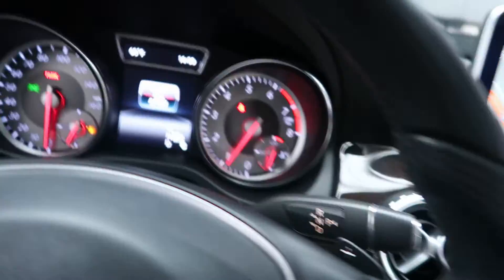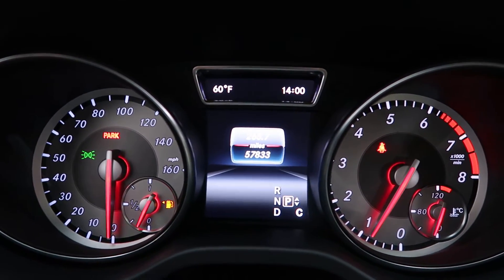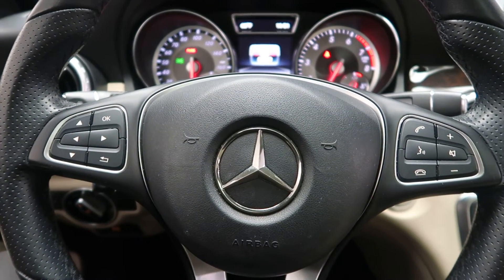This GLA has 57,833 miles. Carfax and service records available online. If you'd like to view more photos of this 2016 Mercedes-Benz GLA 250, visit us at FeldmanImports.com.